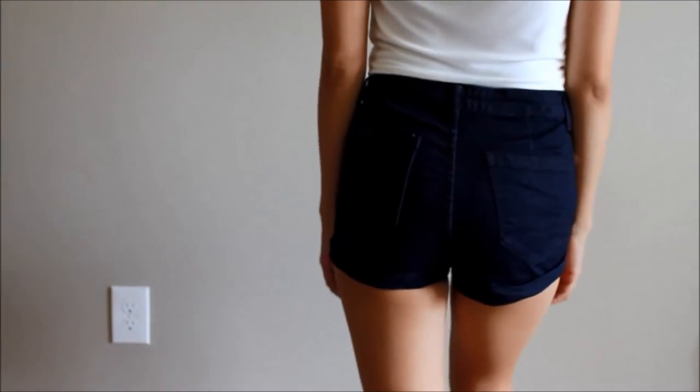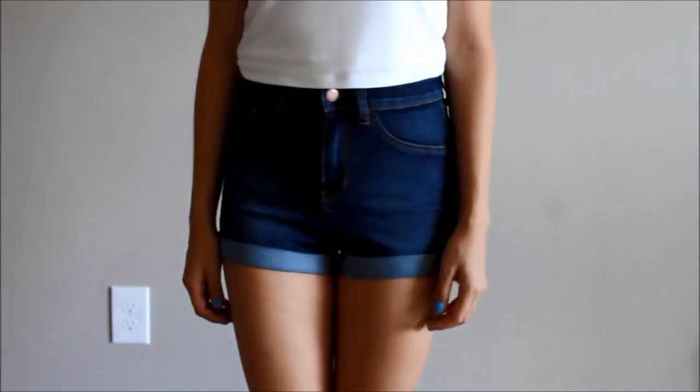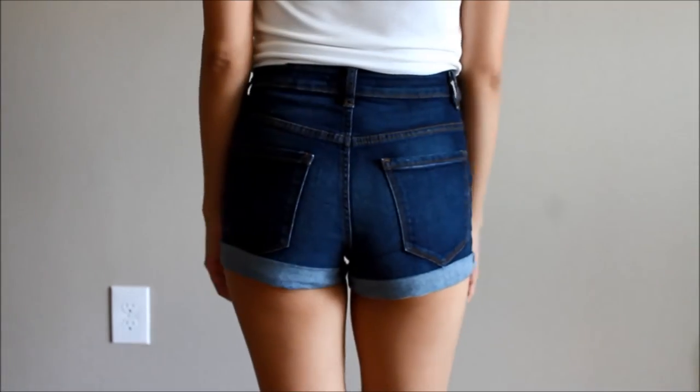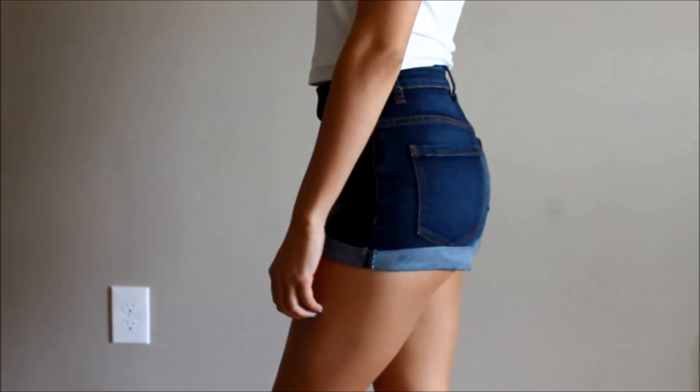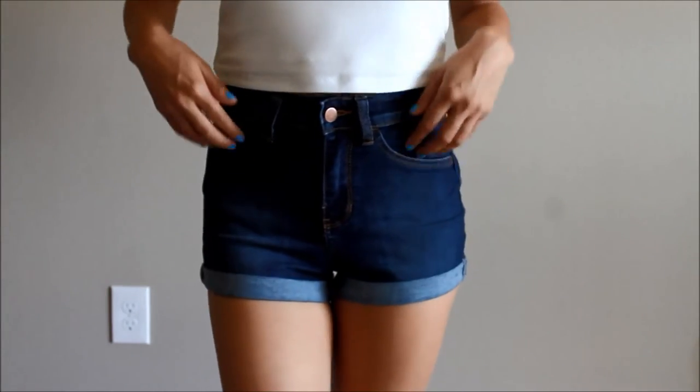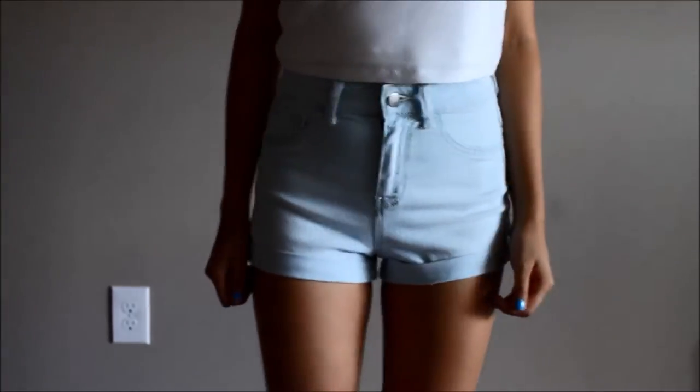I definitely did buy multiple pairs of each color. These are some older Forever 21 shorts that I purchased first — I love this color, it's kind of unique, so I still wear them a lot. But my problem is that they don't have front pockets. I got over that quickly, but still.